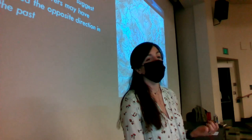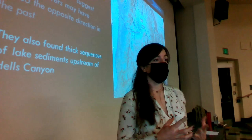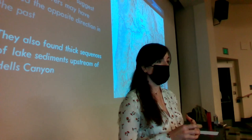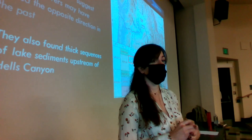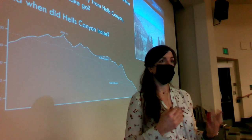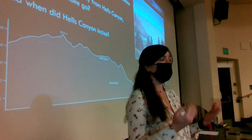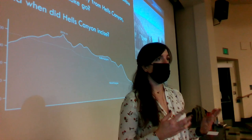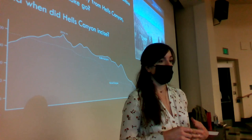Another feature geologists noticed early on is a very thick sequence of sedimentary — specifically lake sedimentary — units upstream of Hell's Canyon, dated generally between about 10 million and 2.5 million years, thoroughly within the Miocene and Pliocene time periods. This is indicative of a really large lake system that filled much of the western Snake River Plain during this time. If the Snake River currently connects to the Columbia River through Hell's Canyon, but prior data suggest it didn't flow through Hell's Canyon in the past, a major question is: how did the Snake River flow, and when did this major canyon finally incise?